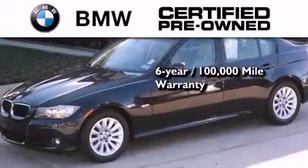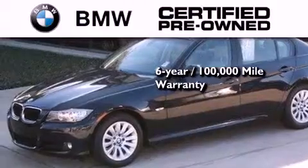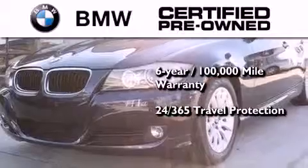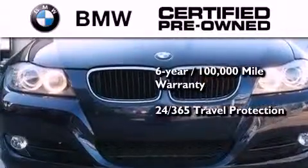This BMW is backed by a 6-year, 100,000-mile limited warranty. And it comes with travel protection 24 hours a day, 365 days a year, even if you're not the one driving.